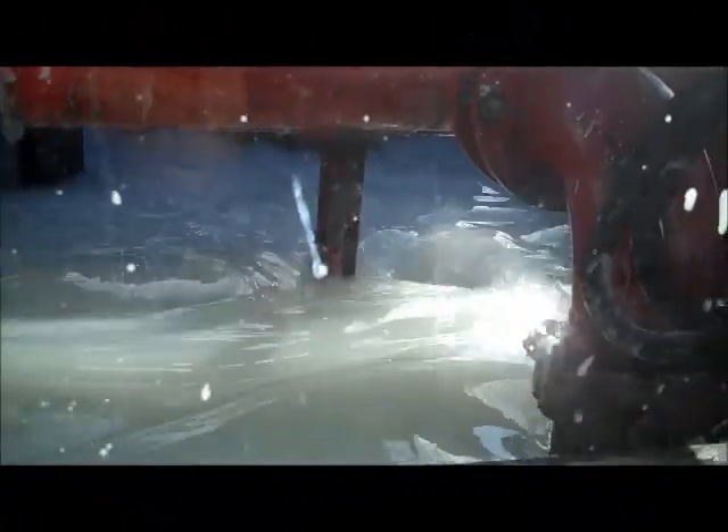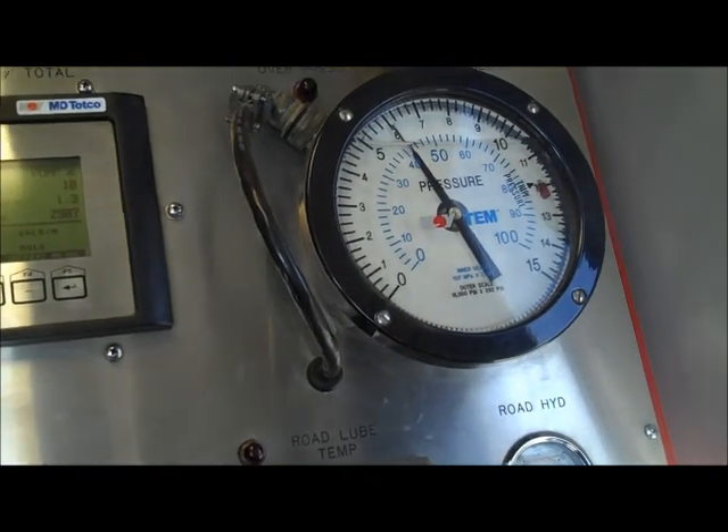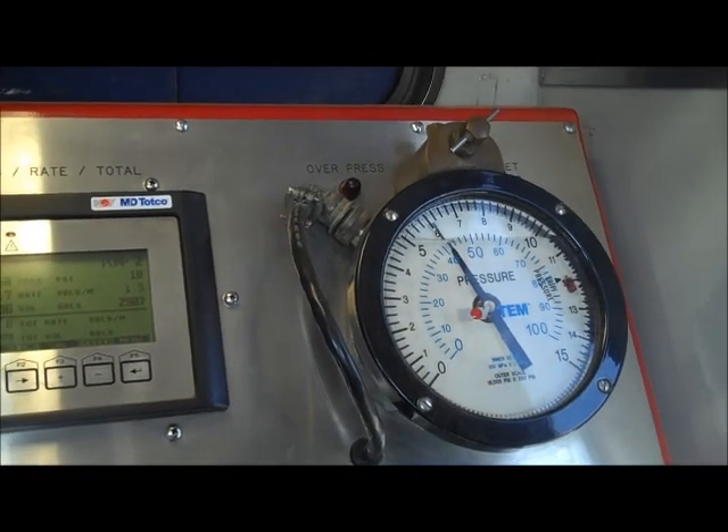It exits at three barrels per minute, and at that pump pressure, we've got about 4,500 pounds at wellhead. And we're right now at a little over 6,000 pounds. At that kind of rate, just like the pipe, that's extremely good.